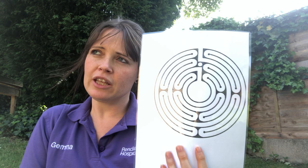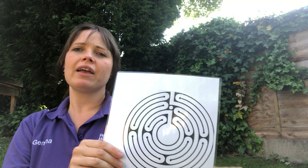They're used for reducing stress, enhancing creativity, encouraging meditation and self-reflection. It's a bit of time for you to just focus on this one thing, and that's a practice in itself.